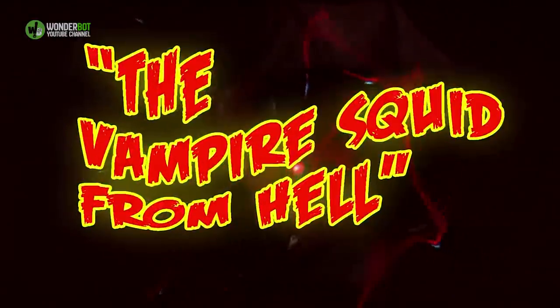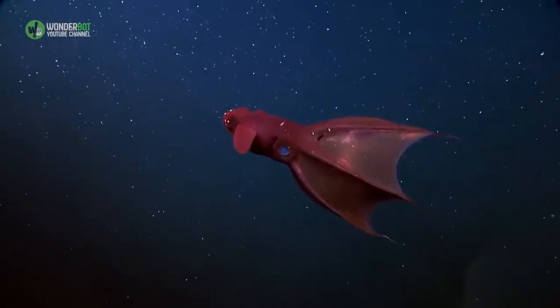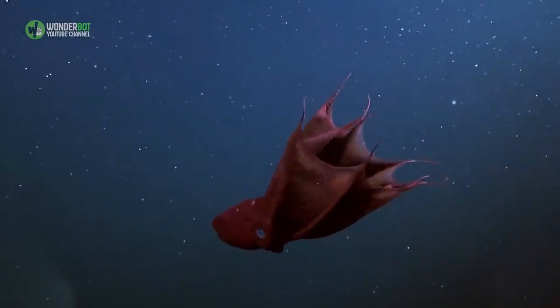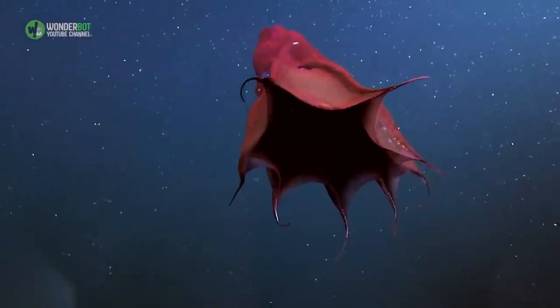Vampire Squid. You wouldn't think it, but the vampire squid isn't actually all that terrifying. It doesn't feed on blood, it has no ridiculous set of fangs, it can't even ink. In fact, when a vampire squid is disturbed, it'll just crawl inside of itself and emit some bioluminescent mucus instead.